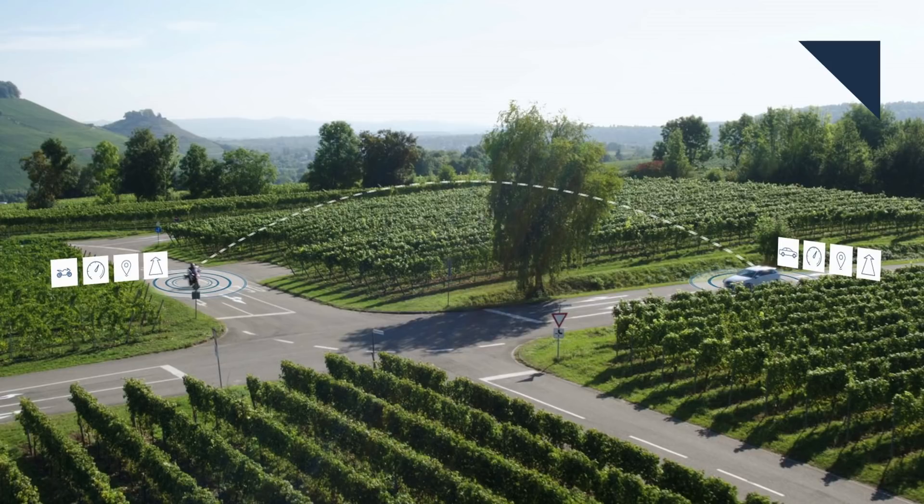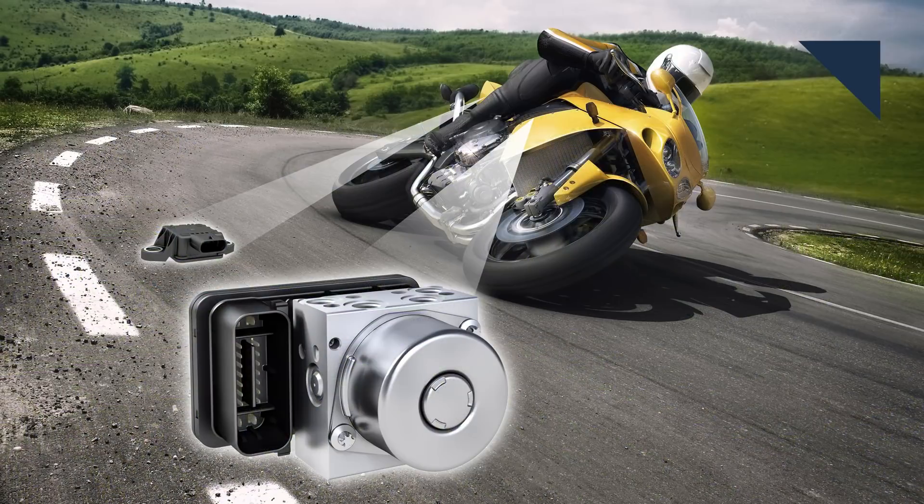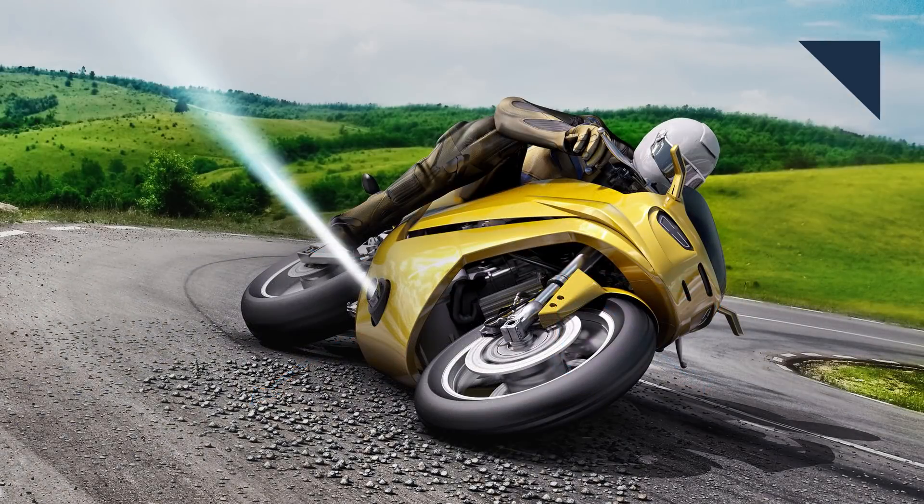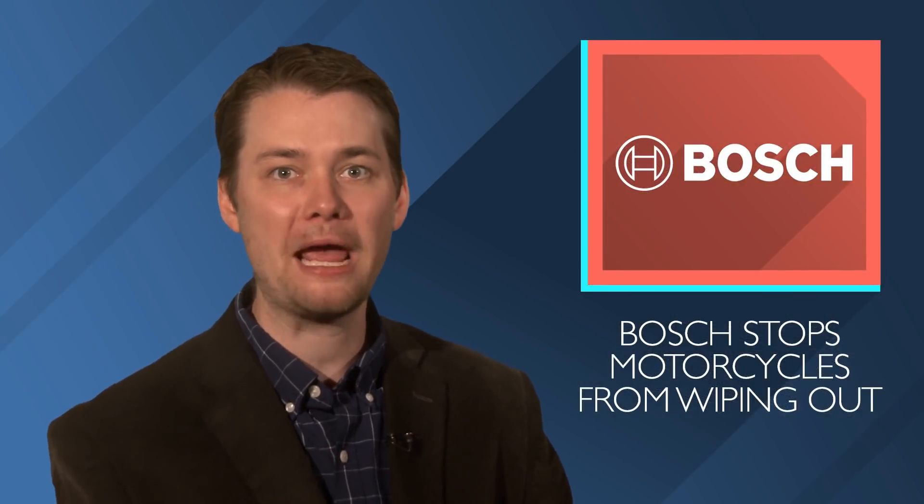Bosch has also developed a solution that greatly reduces the risk of wiping out. If a sensor detects sideways wheel slip, a gas is vented through a nozzle that provides a lateral force to help keep the motorcycle upright and on course. Bosch says it's like a magic hand that helps keep the bike upright. And interestingly, the gas accumulator they use is plucked from passenger car airbags, which should help keep down the cost.